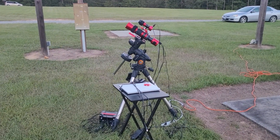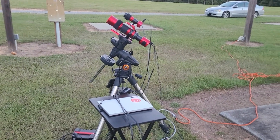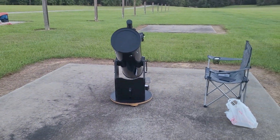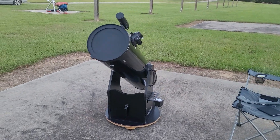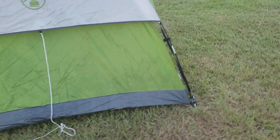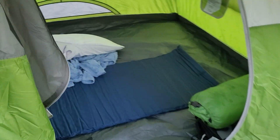I went camping at Deer Lake Astronomy Village again and I brought along the Red Cat 51 telescope, a great widefield scope, and my Dobsonian for some visual work. I actually got a lot of visual work done. I looked at the Deer Lake group and Stefan's Quintet as they passed through the zenith with that Dob. It was really great to be able to see those objects.